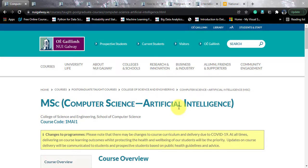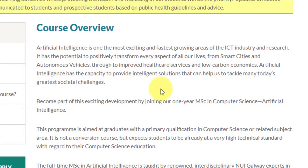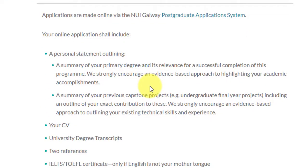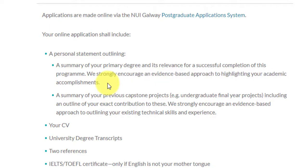This is the page for this particular course. Here you can see the course overview — all about artificial intelligence and how it is changing the world. There is a scholarship as well, which we'll talk about in a while. You need to make an application through their online application system. That application should include a personal statement which summarizes your primary degree and its relevance for successful completion of this program. They strongly encourage an evidence-based approach to highlight your academic accomplishments — keep this in mind while writing your SOP.